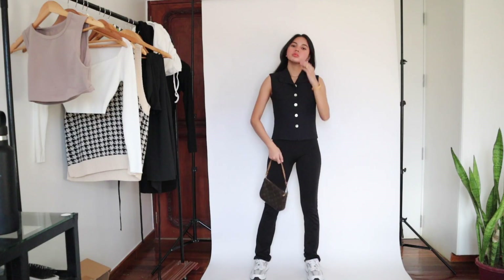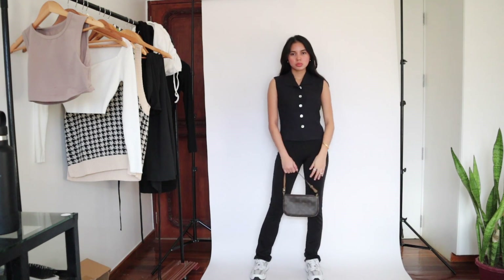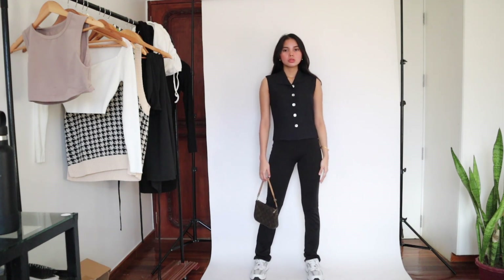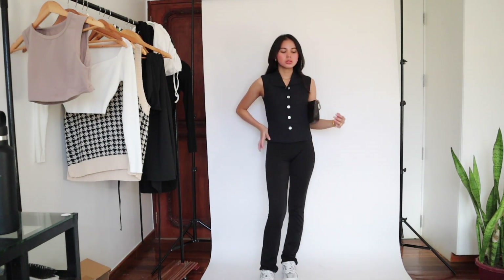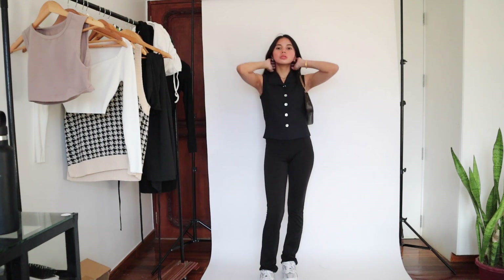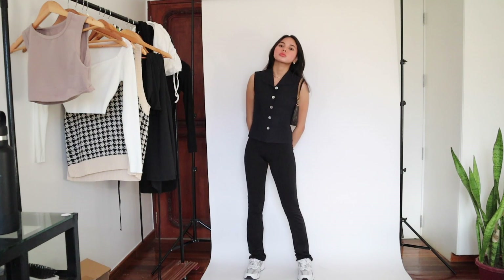Moving on to another casual comfy outfit — I'm wearing this black top that I borrowed from my mom's closet. I love it because it reminds me of the 90s fashion era where everyone wore fitted clothes like this. Paired it with my comfiest flared pants and some sneakers. It's a simple outfit but it really does say something. Also, when in doubt, go for a black-on-black outfit — it always works, trust me.